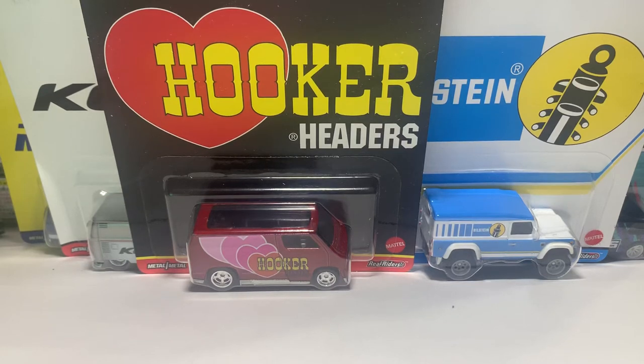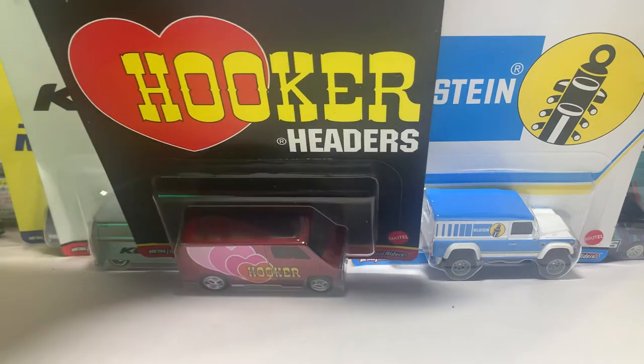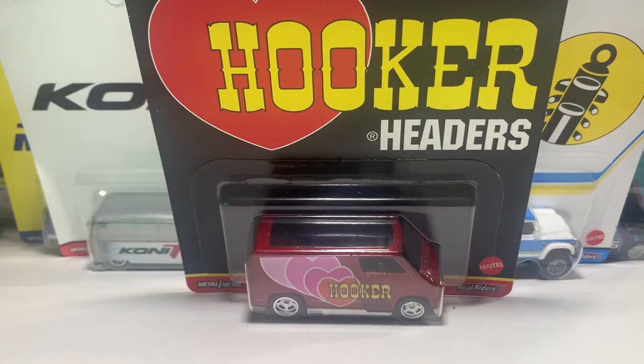Hello guys, this is Marius from Flippin' Diecast here today. We're gonna have a look at this Hot Wheels pop culture set. These are the pop culture Speed Shop series set of five cars from Hot Wheels Premium.